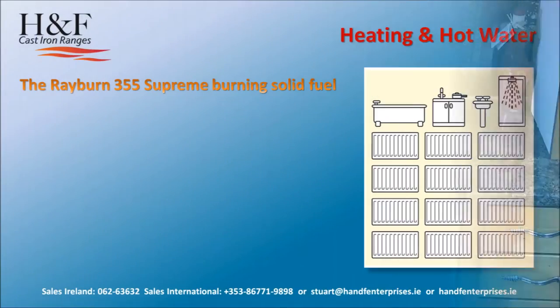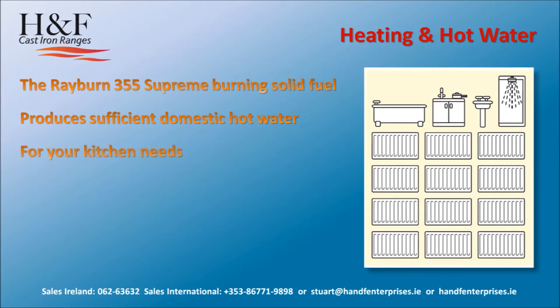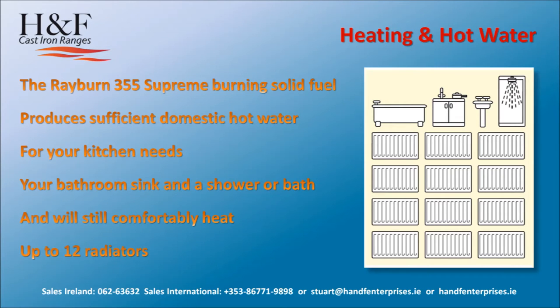The Rayburn 355 Supreme, burning solid fuel, produces sufficient domestic hot water for your kitchen needs, bathroom sink, en-suite bath, and will still comfortably heat up to 12 radiators.